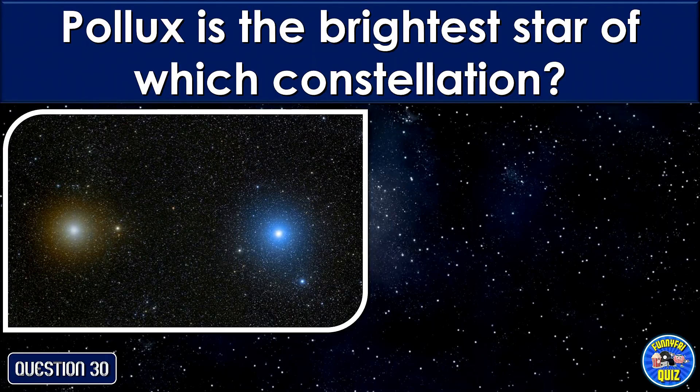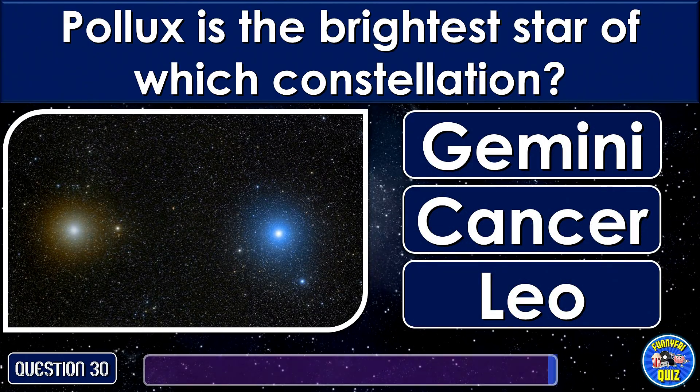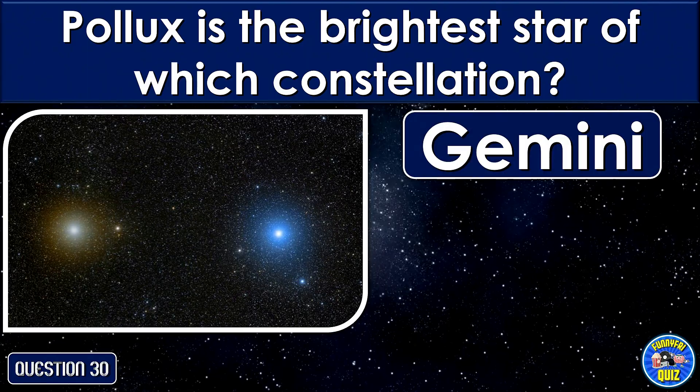Pollux is the brightest star of which constellation? Gemini.